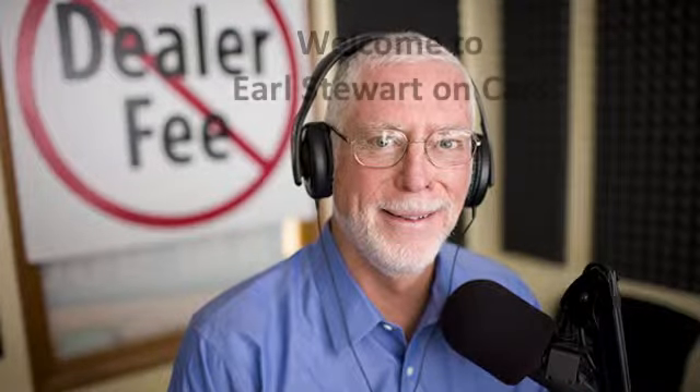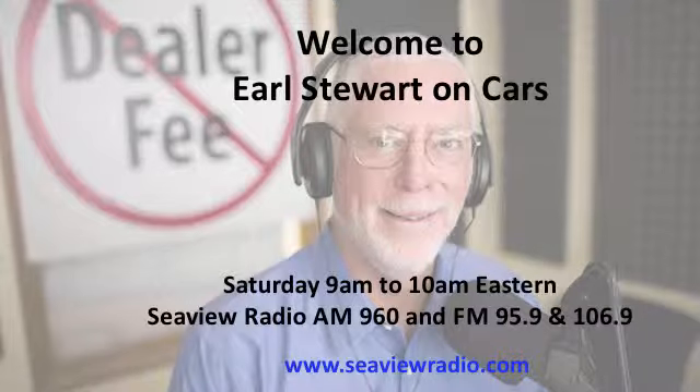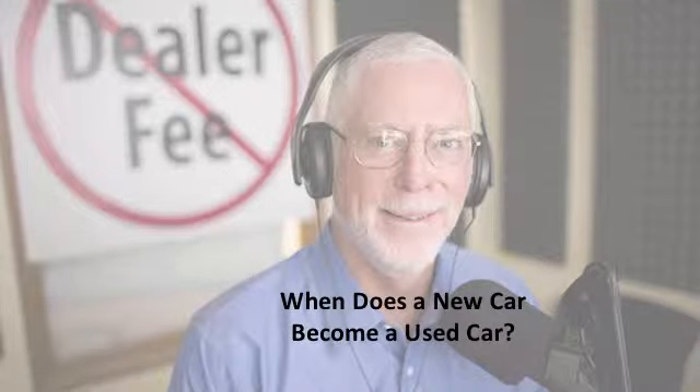Welcome to Earl Stewart on Cars. The technical definition of a new car is a car that has never been titled. When a car dealer buys cars from the manufacturer, they come with a manufacturer's certificate of origin, also referred to as the MSO. It's an open title, so to speak, but it's never been titled and never been in anybody else's name.